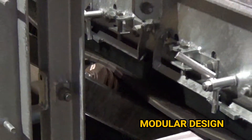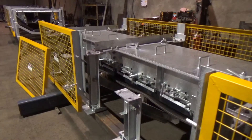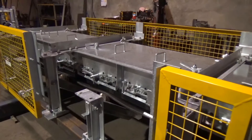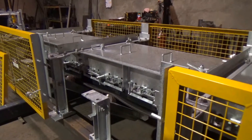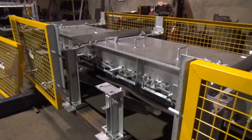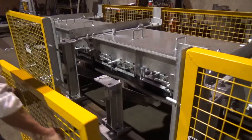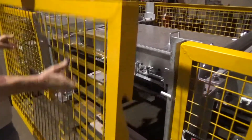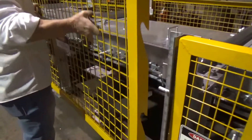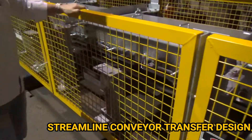It's designed in a modular fashion, so we can actually dispatch to site in one piece and install it in one piece, which saves a lot of shutdown time and benefits the productivity of the actual conveyor. That's the Streamline design.